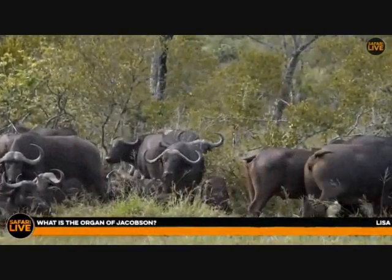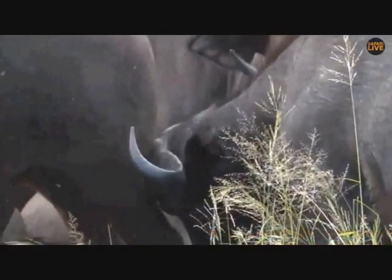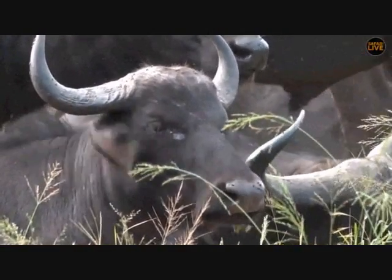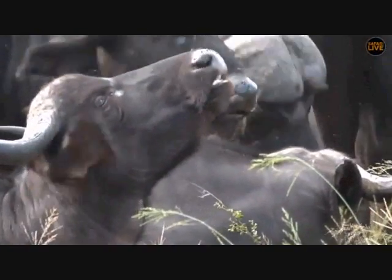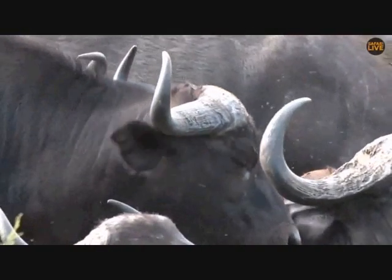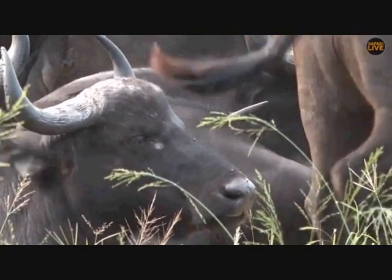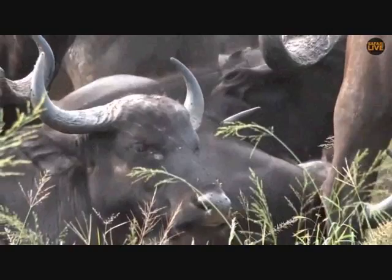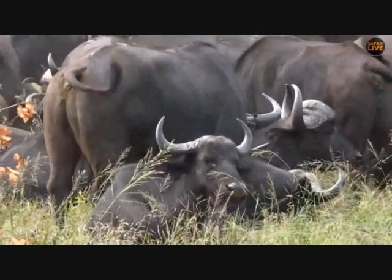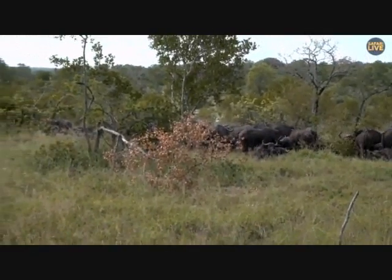Lisa, you're wondering what is the organ of Jacobson — Steve was discussing it earlier. All the mammal species we're looking at have this organ; it's situated between their front teeth and their nose, up in the gums, and it's a sensory organ. Have you ever seen a horse take its top lip and turn it up, exposing its teeth? That's called a flehmen grimace. Animals do that to test scents — specifically to see if females are coming into oestrus, whether they're in heat and ready to be mated. That is the use of the Jacobson's organ.